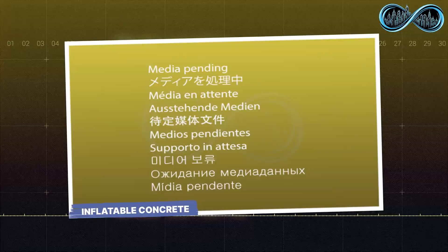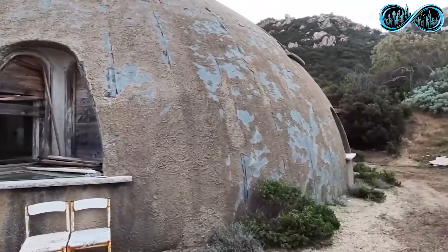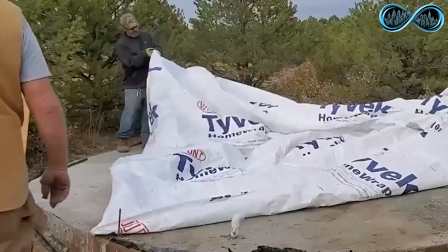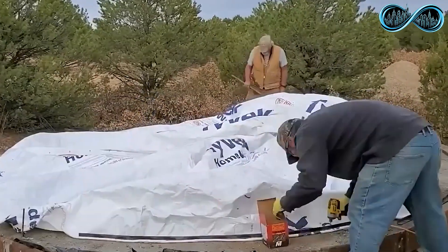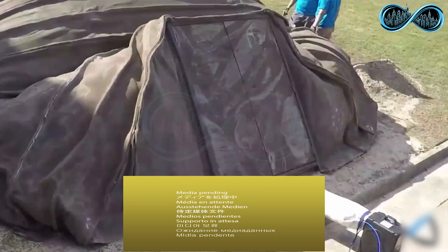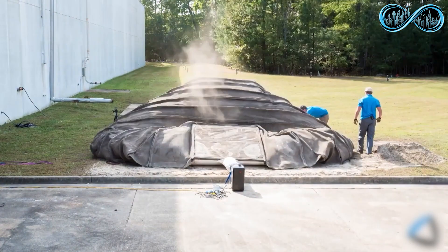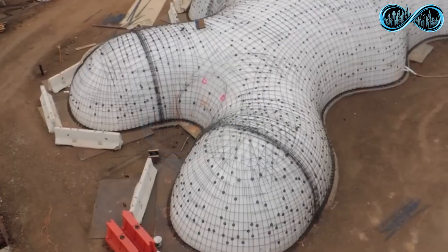Inflatable concrete, developed by Italian engineer Dante Bini, is one of the most creative and efficient ways to build structures, quite literally using air as the foundation. Builders start by laying out a large inflatable canvas shaped like a dome, tunnel, or any other desired structure. Once inflated, this air-filled mold forms the basic outline of the building.